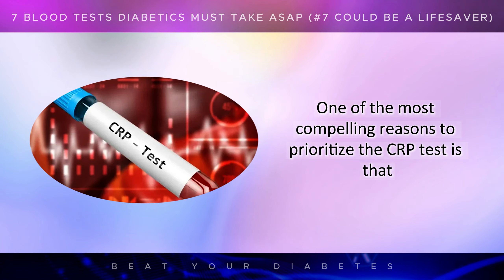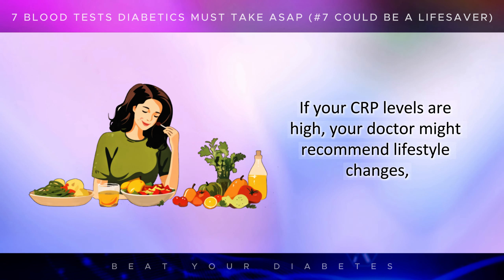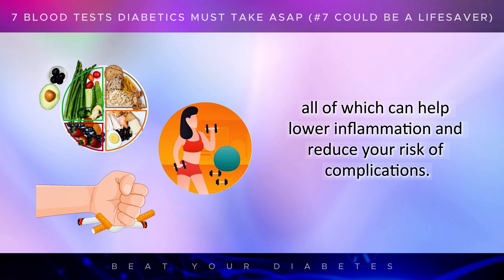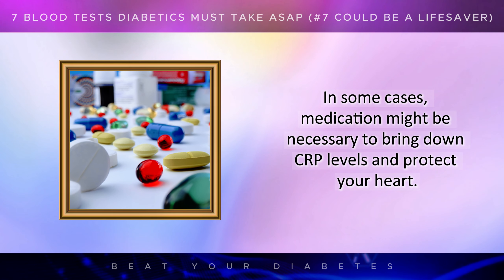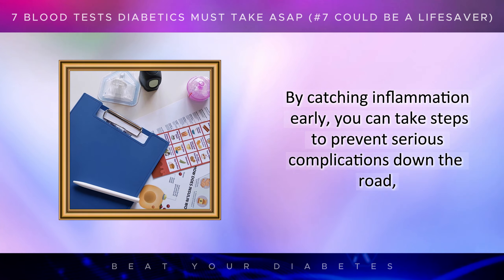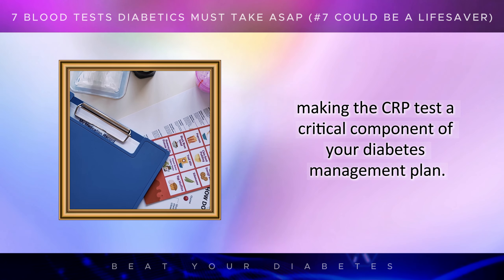One of the most compelling reasons to prioritize the CRP test is that it can prompt early interventions that could potentially save lives. If your CRP levels are high, your doctor might recommend lifestyle changes such as a healthier diet, regular exercise, or quitting smoking, all of which can help lower inflammation and reduce your risk of complications. In some cases, medication might be necessary to bring down CRP levels and protect your heart. By catching inflammation early, you can take steps to prevent serious complications down the road, making the CRP test a critical component of your diabetes management plan.